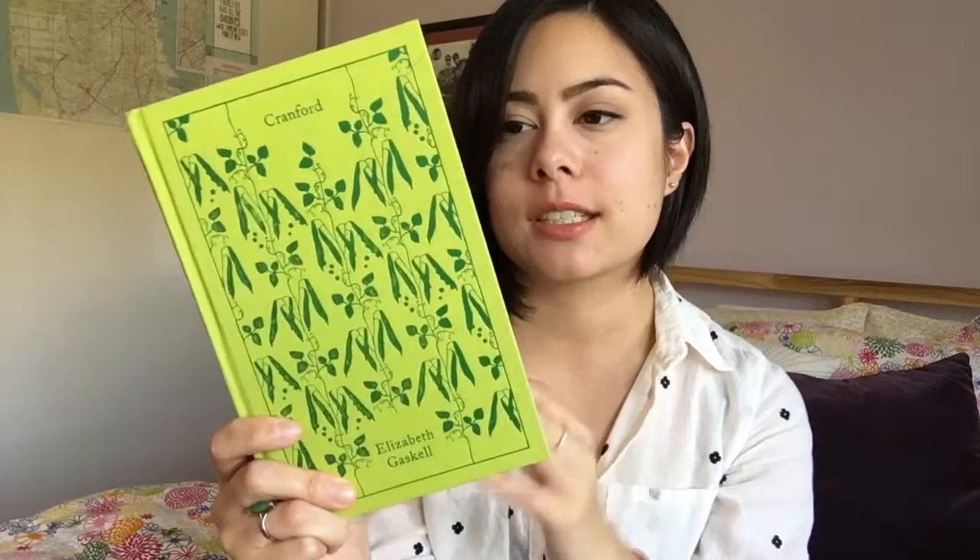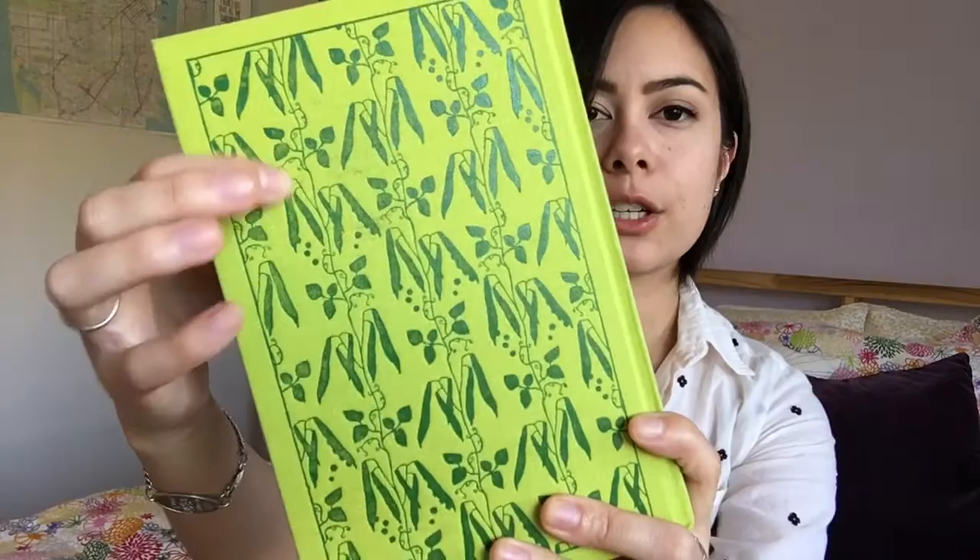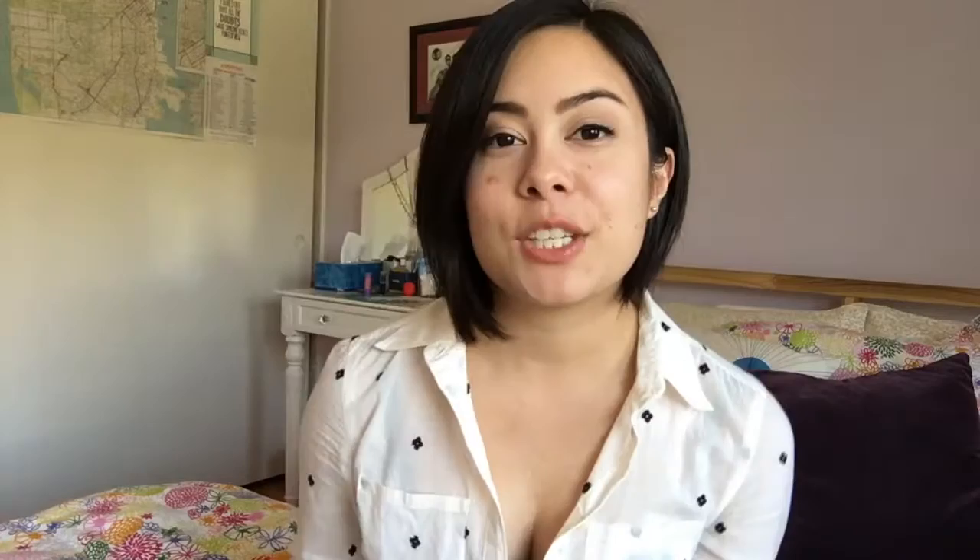I also have my only Penguin English Library edition to share — this is Cranford by Elizabeth Gaskell. I'm not a huge fan of this base color, I think it's a little bright, and it might look better if I had more of these editions. But overall I really enjoy this pattern — I think you can call it debossed, right, when it's sunken in rather than popping out like embossing. Unfortunately the back hasn't held up so well and the color is starting to wear off, but all in all I think these are beautiful editions and I wish I had more of them.